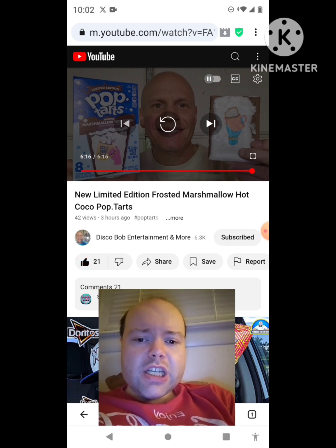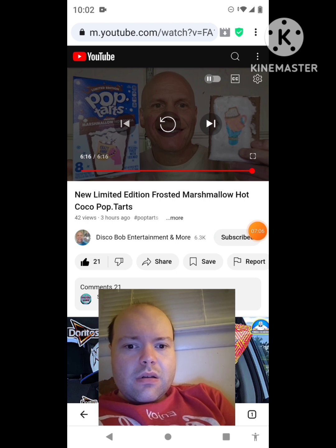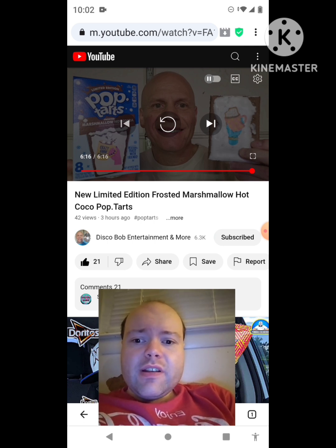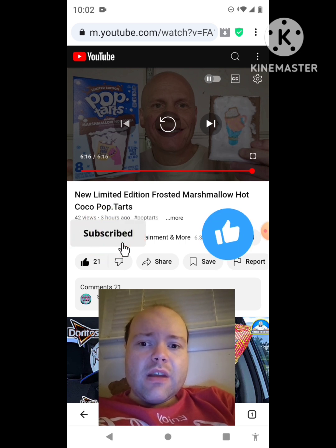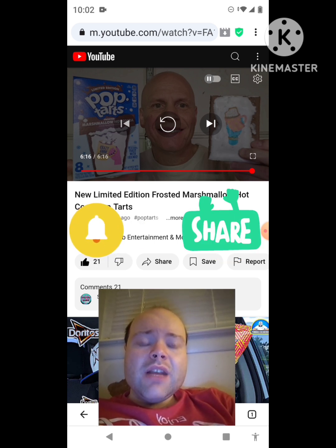Okay, I'm back. Sorry about that, everybody. I hope you all enjoyed this reaction video. If you're new to my channel or to Disco Bob Entertainment and More's channel, make sure you subscribe. Give both our videos a thumbs up. Hit the notification bell so you know when we both post. And share both of our videos with your friends and family members, too, please.